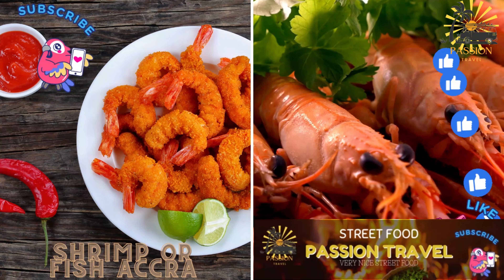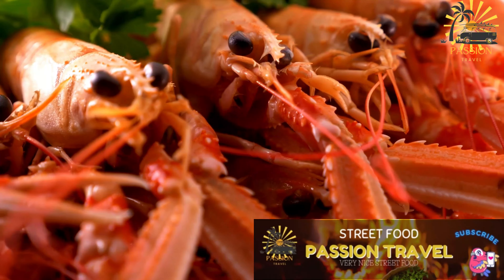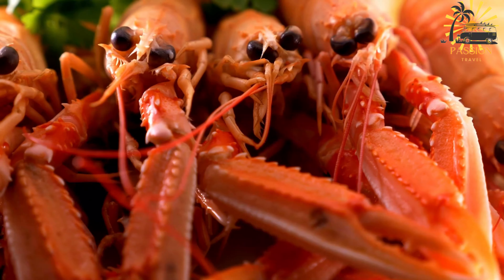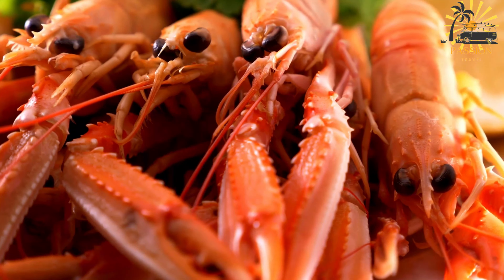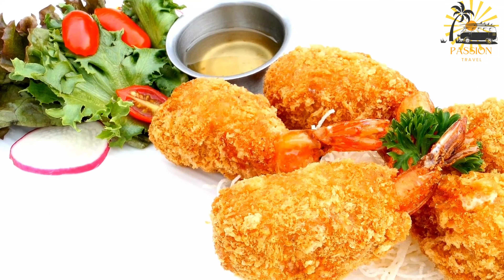Shrimp or Fish Acra — deep-fried fritters with shrimp or fish. Acra is a popular Caribbean fritter made with a seasoned batter and various ingredients such as vegetables, seafood, or meat. Shrimp or Fish Acra is a delightful variation that features shrimp or fish as the main protein. Here's a basic recipe for making shrimp or fish Acra.